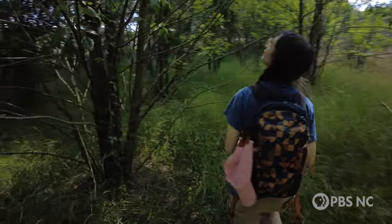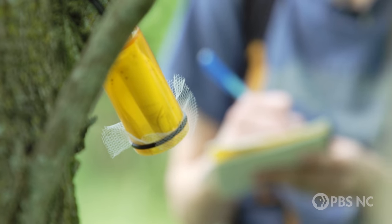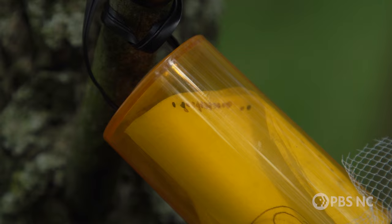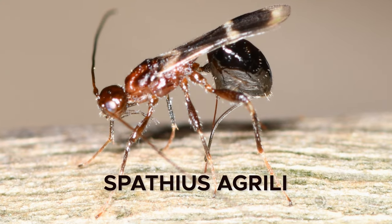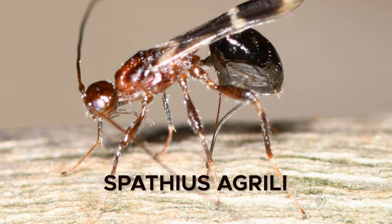We're here with graduate student Courtney Smith to release a species of wasp that technically doesn't belong here. This is Spathus agrilli, a wasp that's native to China. And I promise that releasing it is actually a good thing. Here's why.